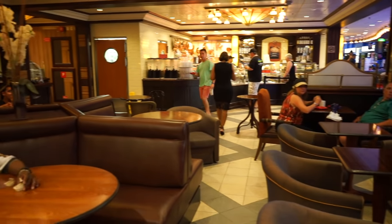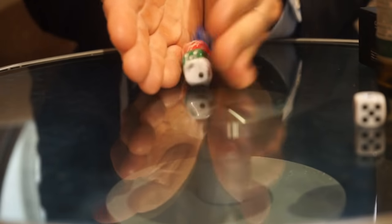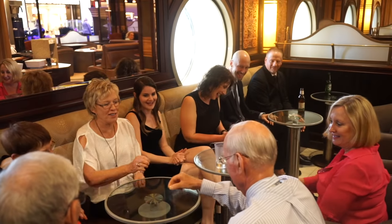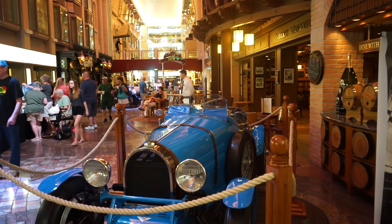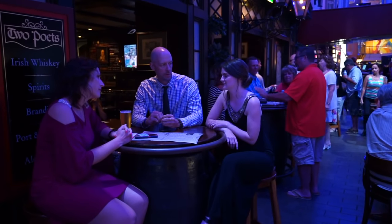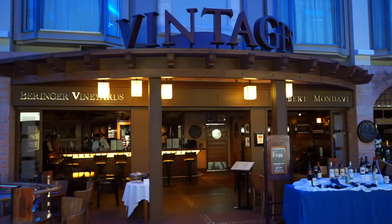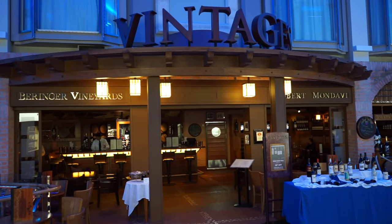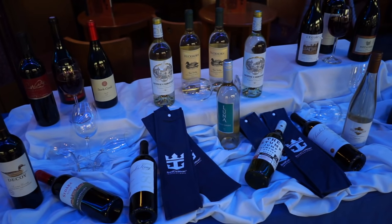The Café has a nice seating area where you can relax with the daily paper or play games with friends. Numerous bars and restaurants line the Promenade, like Two Poets, an English-themed pub serving imported beers and ales. And Vintages, Royal Caribbean's wine bar, which offers a vast sampling menu, wine tastings, and classes.